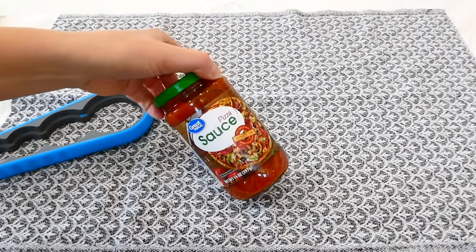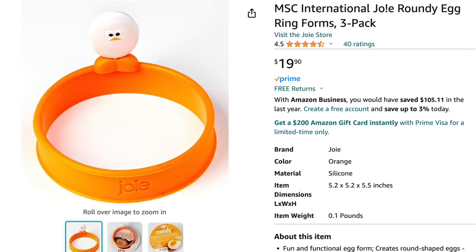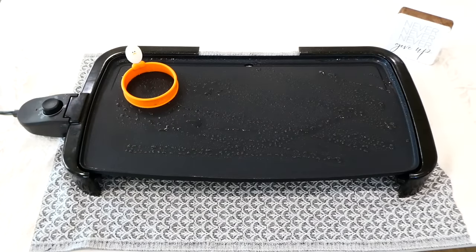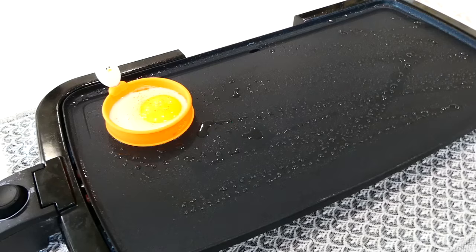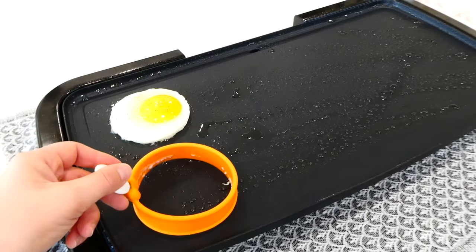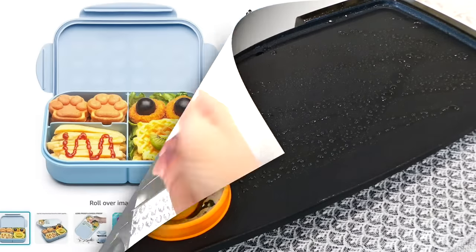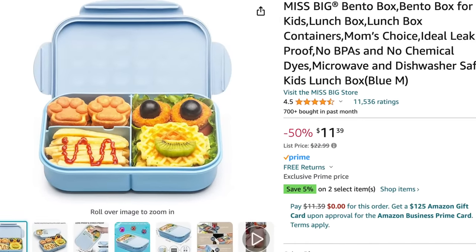My egg ring is really helpful if you want to make a bunch of breakfast sandwiches with the most perfect circle egg. You can also use it with scrambled eggs — you don't have to just do this with fried eggs. Just crack the egg into the ring, wait a couple of minutes until the egg sets, then flip it over. It's really helpful.